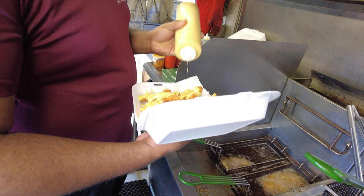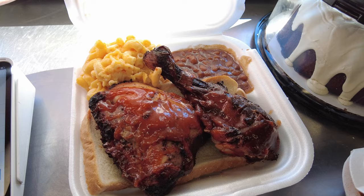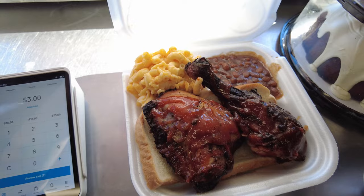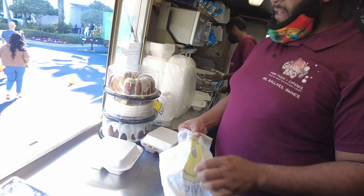Wow, look at this — barbecue chicken, sliced bread, baked beans, mac and cheese — nothing better. And these cakes, are they made by a family member? All made by family. My cousin makes these — she's 28 or 29, one of those two.